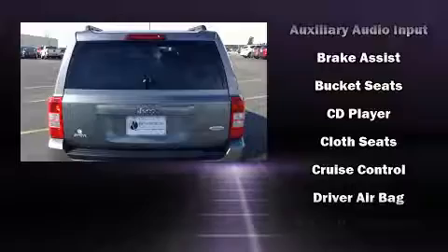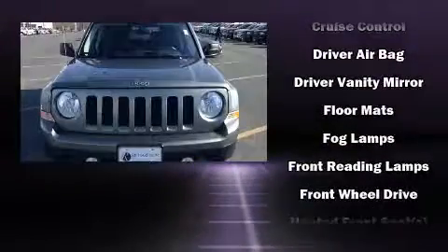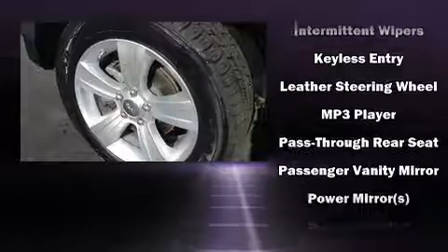All of the premium features expected of a Jeep are offered, including a tachometer, an outside temperature display, front fog lights, heated door mirrors, remote keyless entry, and a split-folding rear seat.